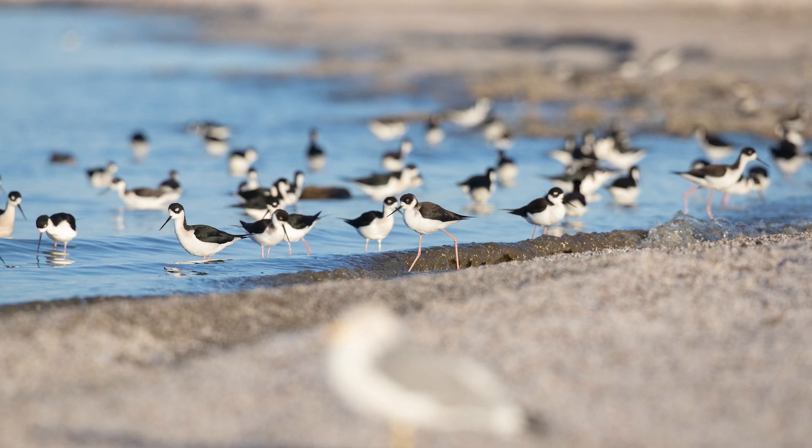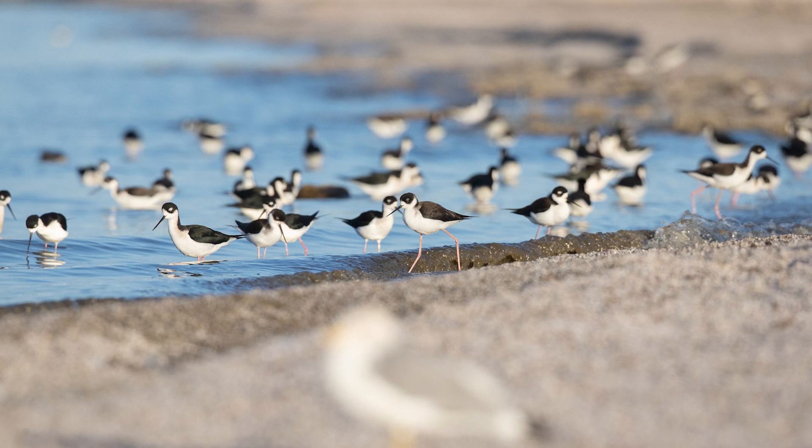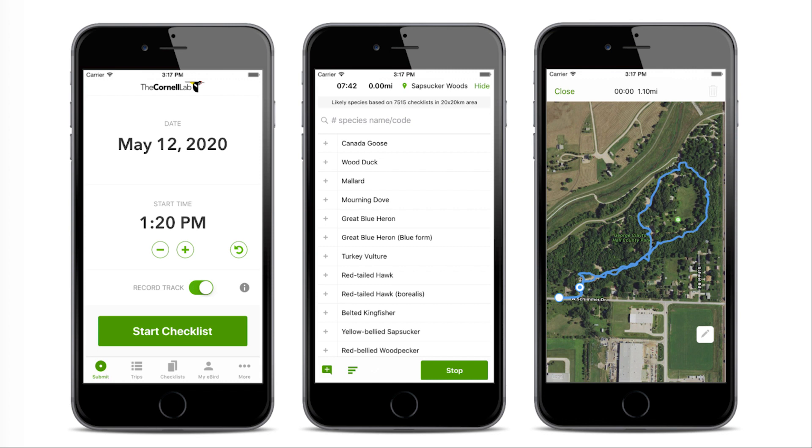For example, there are about 50 black-necked stilts in this photo we're looking at, but that's probably going to be different from what you think later. If you count the stilts right now, it's going to be much more accurate. Luckily, quickly tallying counts of birds in real time is super easy with eBird's free mobile app.